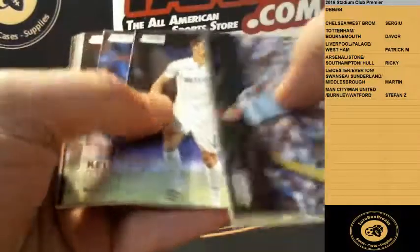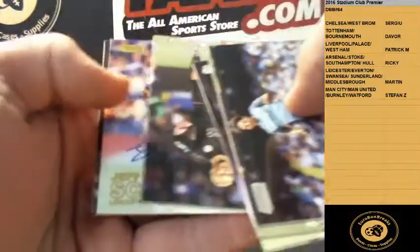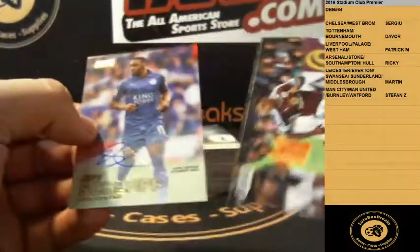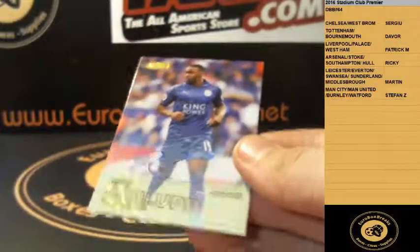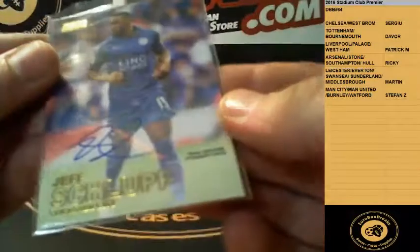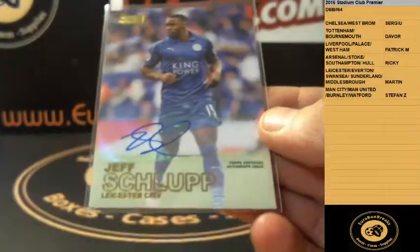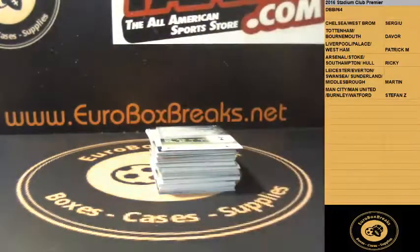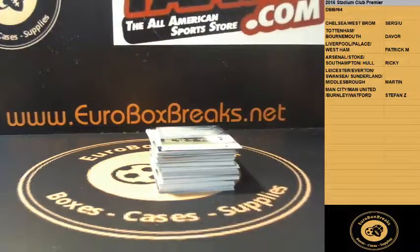Still no autograph so far. We got another gold — autograph: Jeff Schlup for Leicester City. Nice one, numbered 250. That is Martin's — nice choice taking the last spot. 25 or 50, Jeff Schlup.